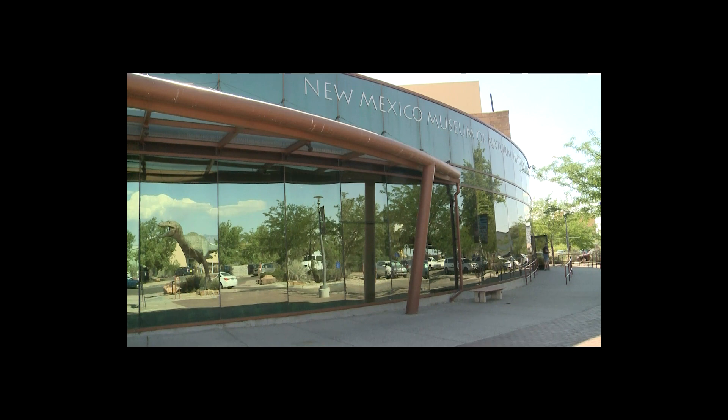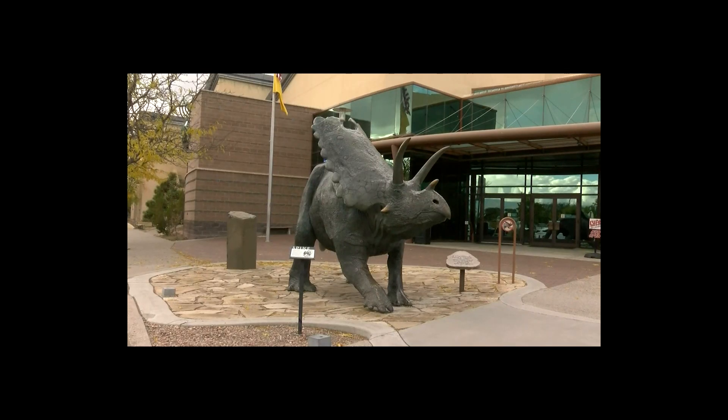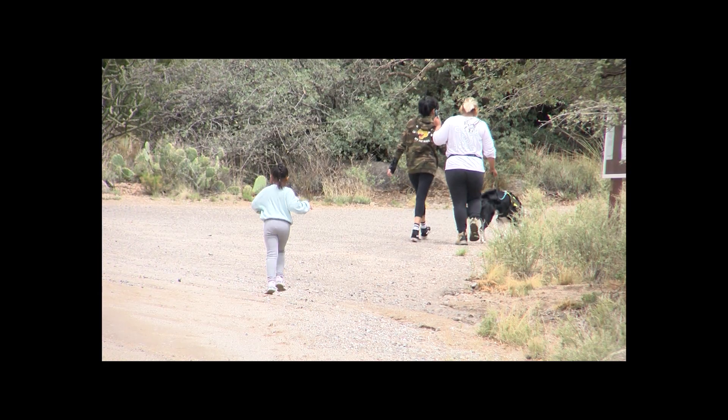For those wanting to get a little more serious in their fossil digging, you can always volunteer at the museum. Typically, volunteers can come in, they can train to prepare fossils, to help extract fossils from the rocks that we collect. We often take volunteers out with us in the field to help us collect stuff.